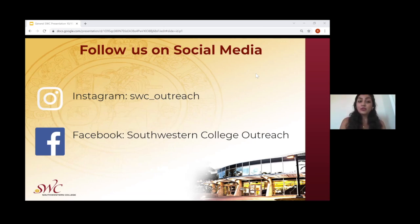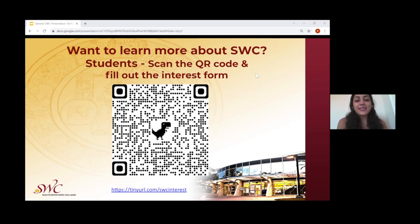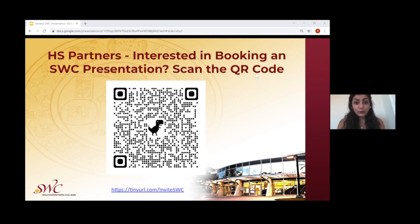Feel free to follow Southwestern College on social media. They have an Instagram where you can learn about upcoming events, as well as a Facebook page for Southwestern College Outreach. For contact information, there is a website for the outreach lobby, a general email for the outreach team, and the email address for the outreach coordinator. If students are interested in being contacted, or if you are interested in requesting a presentation or workshop for your high school, scan the QR code or use the link that will be sent at the end of the presentation, and the outreach team will be in contact to set up dates.